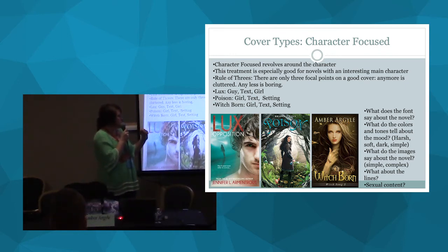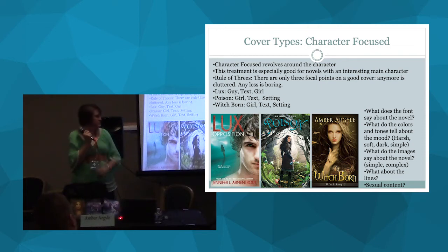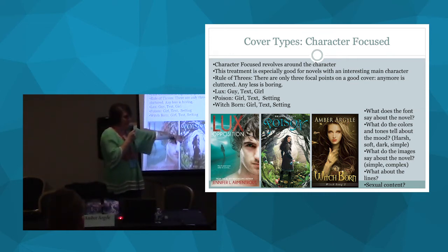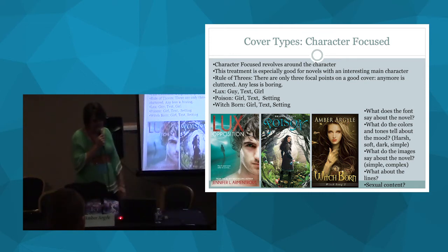What does the font say about the mood of Witch Born? The font looks a little bit runic, like an older time period — it tells you it's maybe not high technology. You're exactly right, and that's what we were going for. I didn't want a super typeface-looking font like Lux, which is a modern-day setting. Witch Born is high fantasy, and the font reflects that.